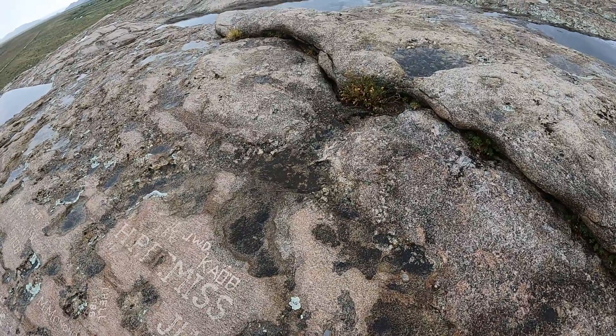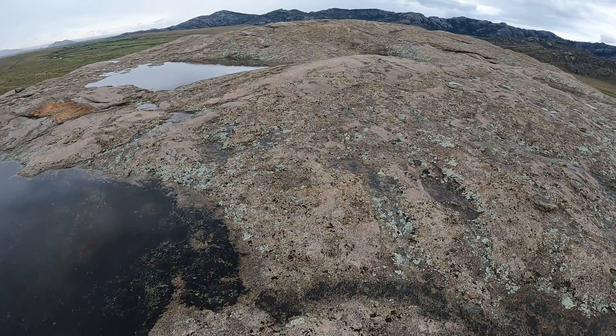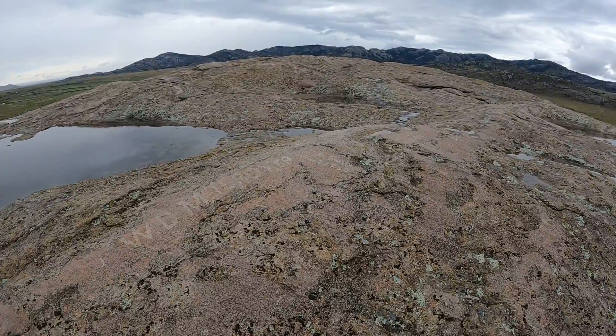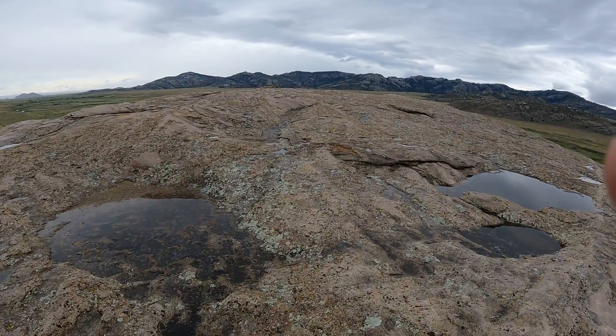About 170-ish years ago. There's some more — there's a lot. I guess a lot of people crossed this thing. Why not celebrate? At least they had chisels and not just spray paint.